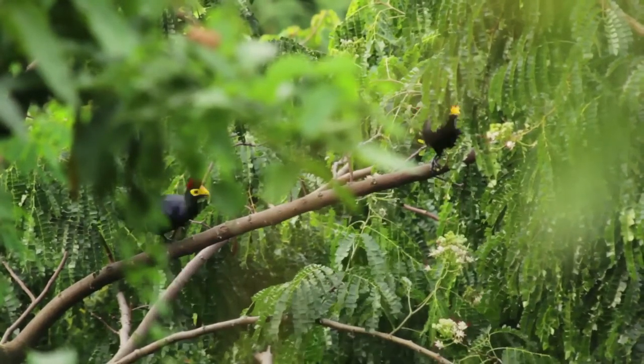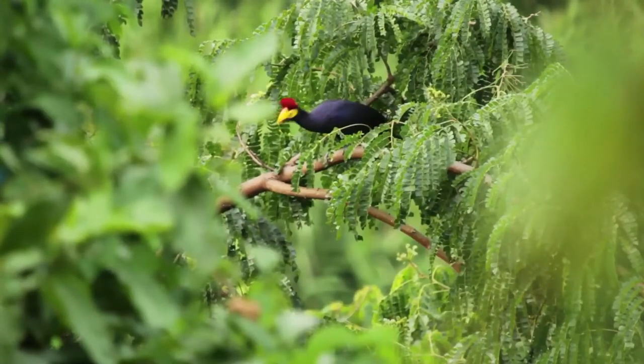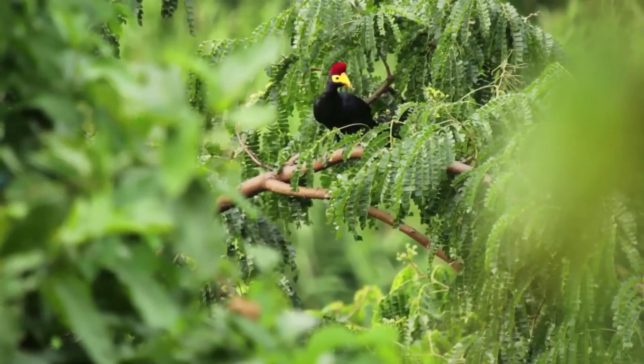This bird feeds primarily on plants and fruits, and will occasionally eat insects.